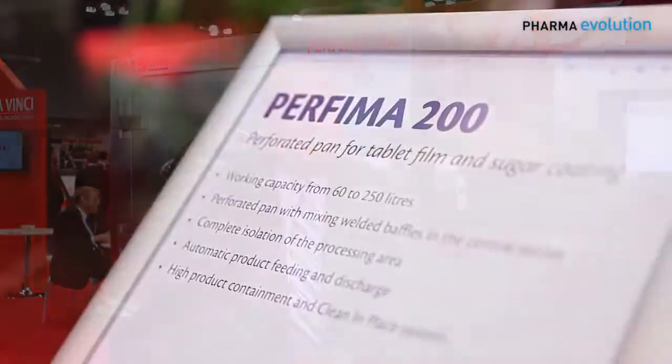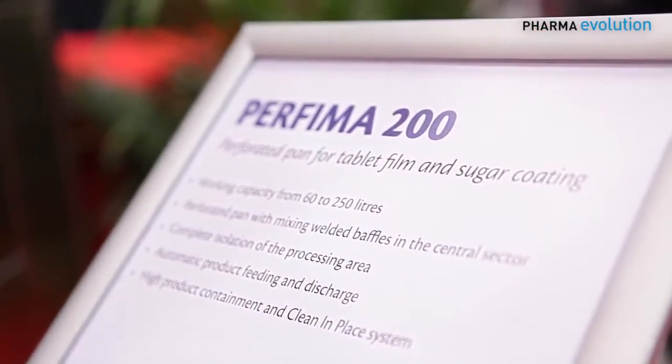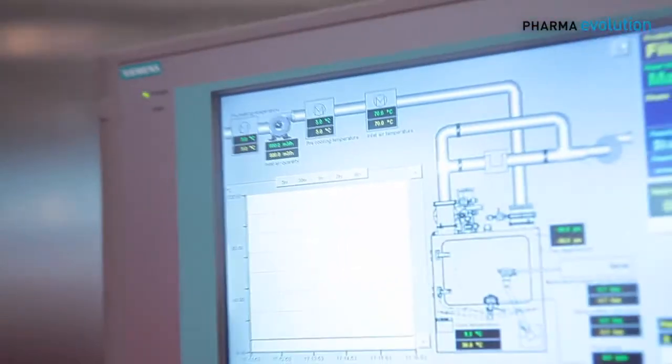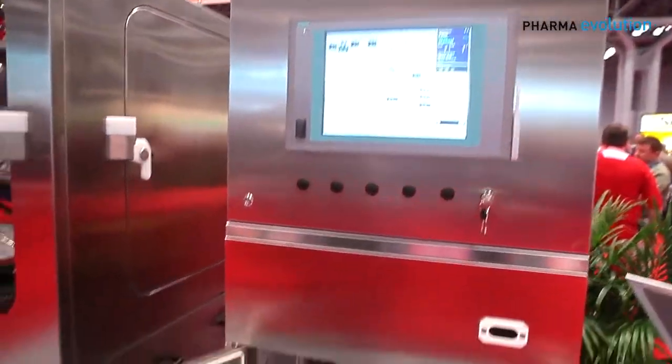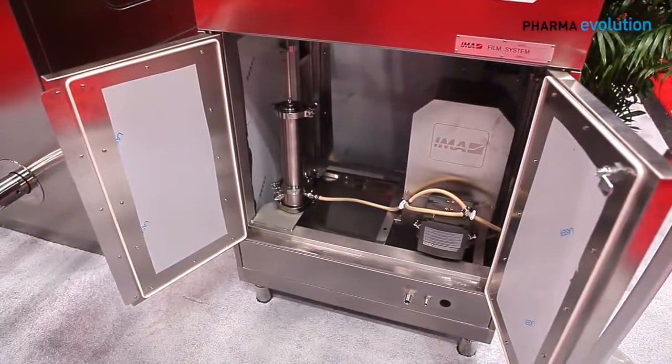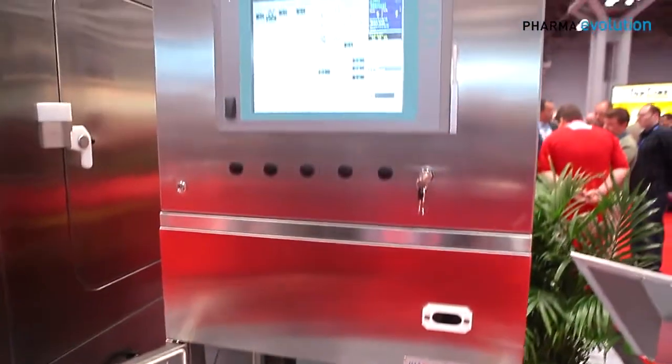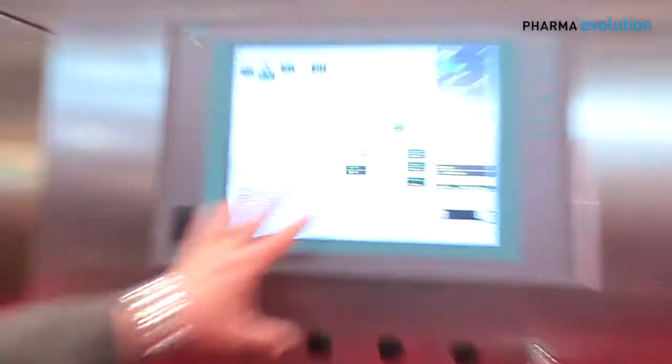Functionally, it operates like every other perforated coating pan to achieve the coating and drying of the cores with maximum efficiency in the least amount of time. This is a multifunctional control panel. The HMI user interface is located on the Siemens control screen. Down below is our liquid solution pump delivery system — inside we have our peristaltic pump for film coating, and we also have a high-pressure piston pump for sugar coating.